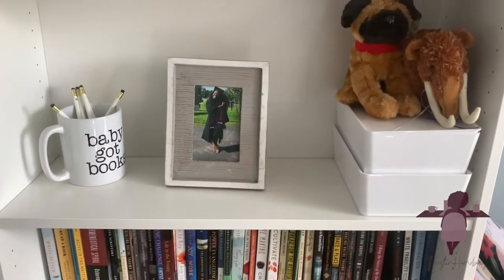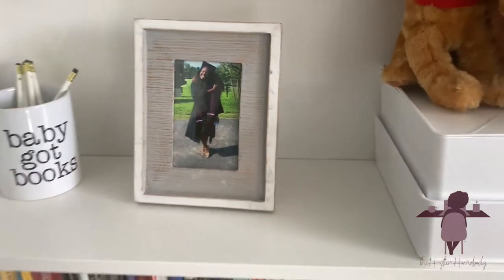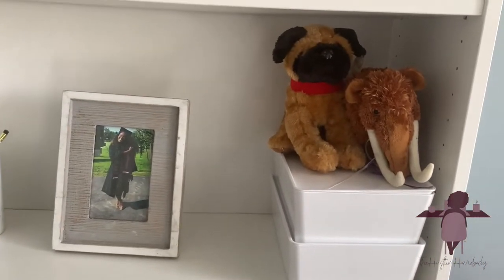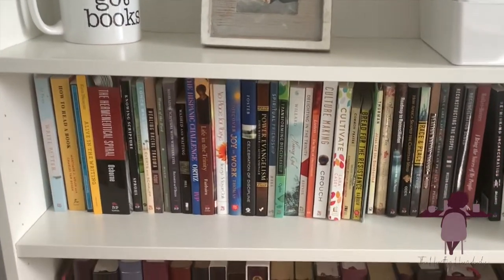This is my mug — I love it so much. This is me at graduation. And then my mammoth from my undergrad, and then another gift. And you'll see my books, organized.